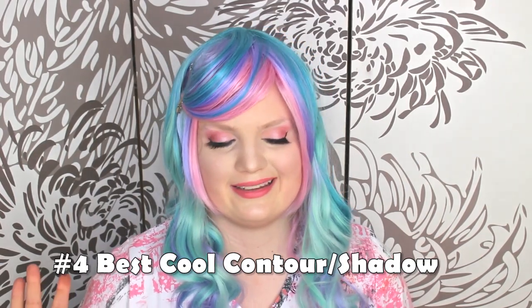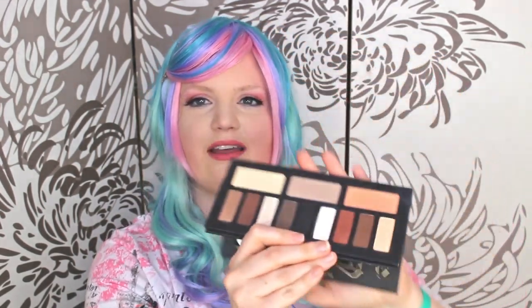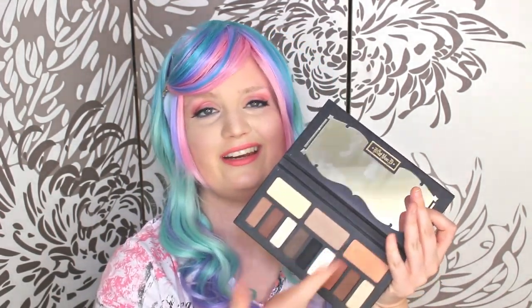My best cool contour comes from an unusual source. Because I'm so fair, Kat Von D has a beautiful formula, but her Sheen Light face palette doesn't work for me — all the shades are too dark and too warm. However, the Sheen Light Eye palette has a shade called Lazarus, the middle shade, which is very cool and similar to the gray beige from Makeup Forever but reads just a little cooler on my skin. Usually when I'm using this palette for eyes, I'll just use the shade on my face as well.